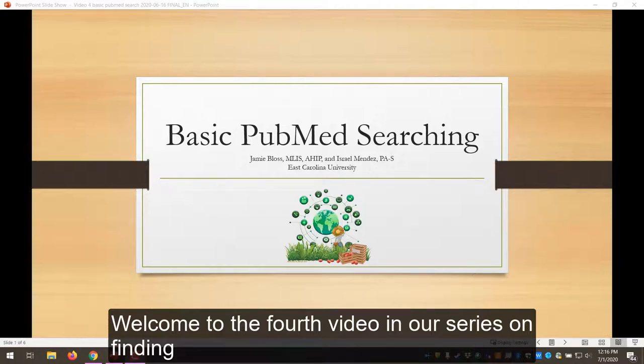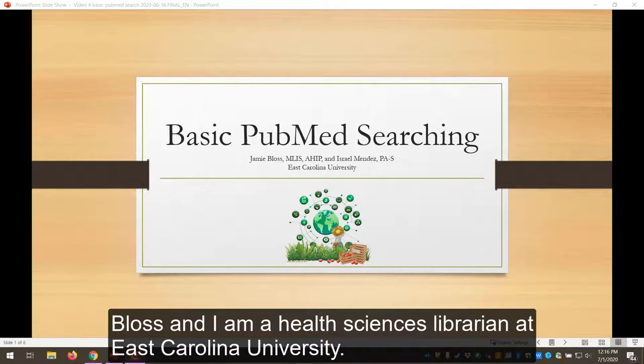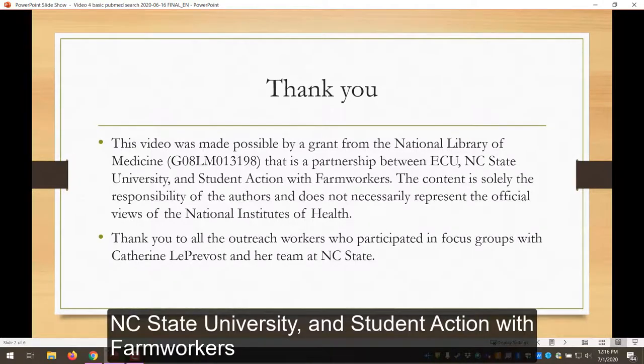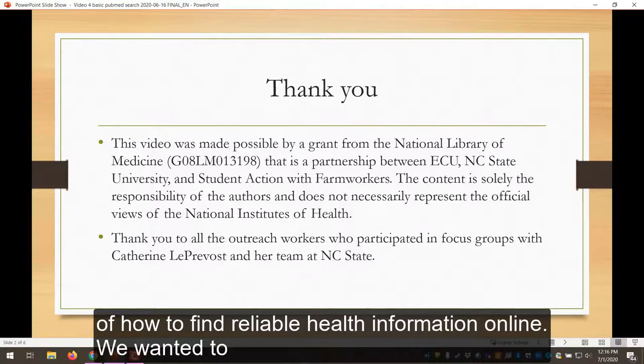Welcome to the fourth video in our series on finding reliable health information online. My name is Jamie Bloss and I'm a health sciences librarian at East Carolina University. In conjunction with a grant from the National Library of Medicine that is a partnership between ECU, NC State University, and Student Action with Farm Workers, we wanted to bring these trainings to you to help reinforce and even expand your knowledge of how to find reliable health information online.